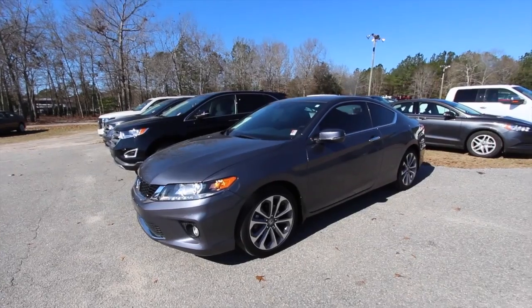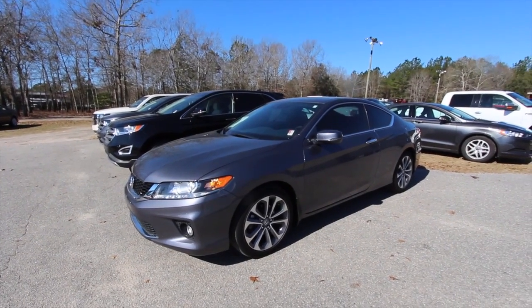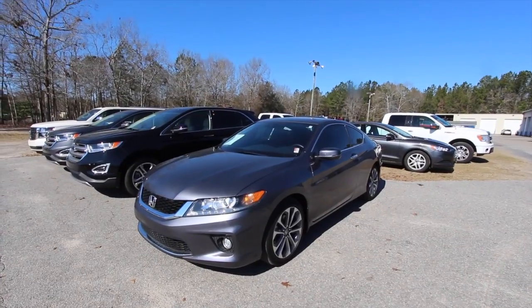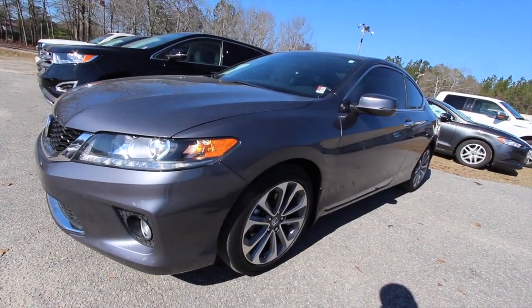Hey, everybody. Today we're going to be taking a look at this Honda Accord Coupe. Good looking vehicle. I like that gray color on this car. And it's a coupe — a lot of times we're used to seeing four-door sedans on the Accord, but the coupe is really nice. Look at it. Good looking vehicle, folks.